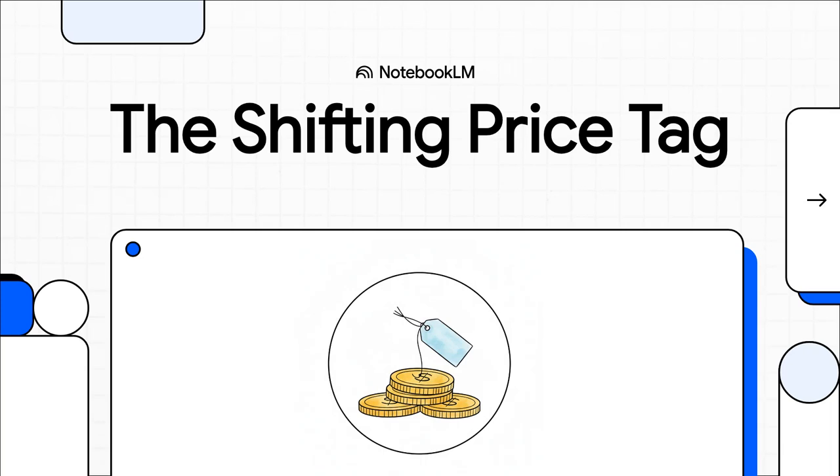Let me ask you something. Have you ever been eyeing something imported? You know, a phone, a new pair of sneakers, maybe even a car, and the price just seems to change? It can feel totally random. Well, I promise you, it's not.